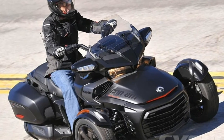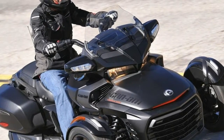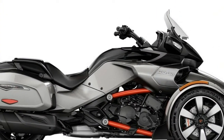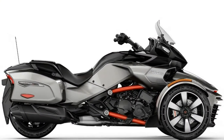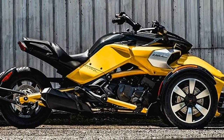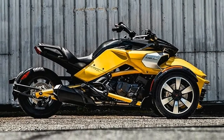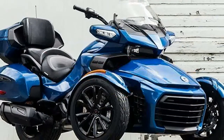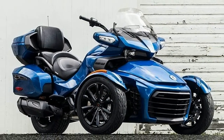BRP audio four-speaker sound system with AM/FM, USB, Bluetooth, and 1/8" (3.5mm) audio inputs. Full-color LCD display with BRP Connect convenience console, including windshield, integrated rear-view mirror, and glove box.